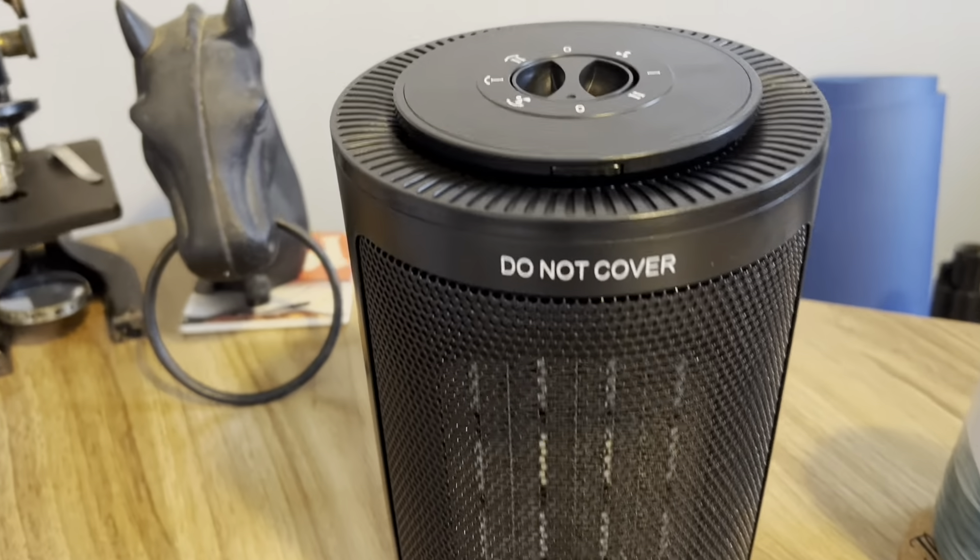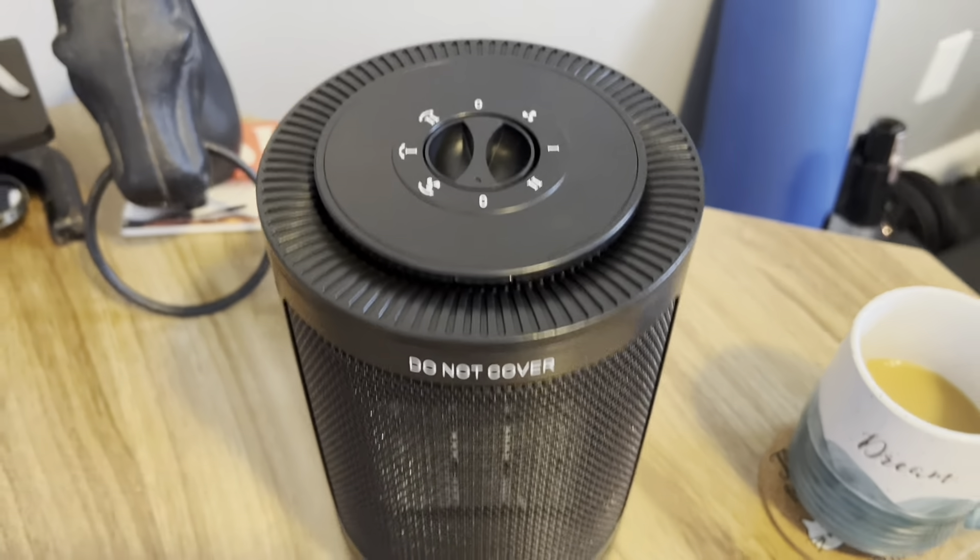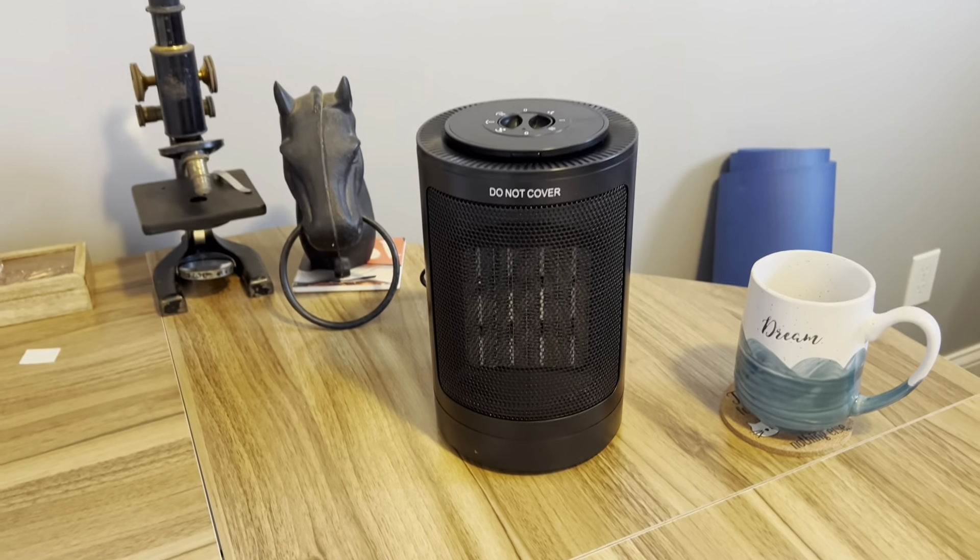It's also going to operate at a noise level of 40 dB, so it's quiet enough for most people to use in the bedroom while sleeping. All of those features make this a great gift for everyone.